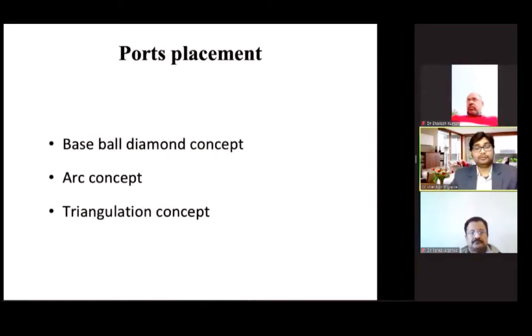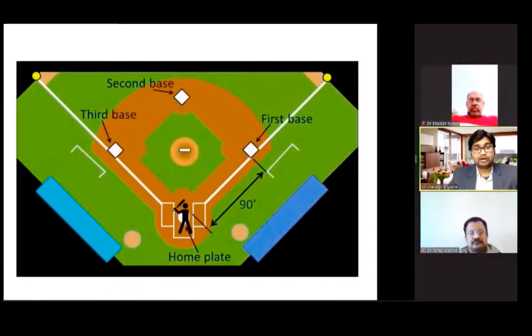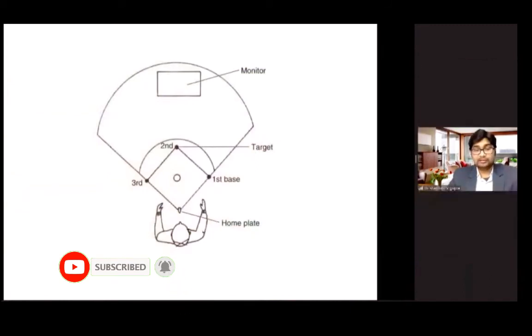There are several concepts in port placement: the baseball diamond concept, the arc concept, and the triangulation concept. In baseball, the batter stands at home plate, the pitcher throws the ball, and the bases — first, second, third — form a diamond. The batter hits the ball, runs from first to second to third base, and completes the run by returning to home plate. A similar concept can be applied in laparoscopy by placing the surgeon at home plate, the target organ at second base, and the monitor in the outfield.